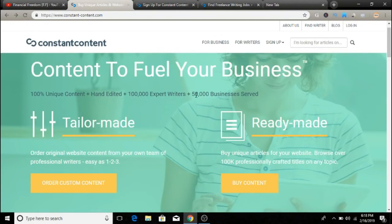As you can see, the site features a hundred percent unique content that is hand-edited, with over a hundred thousand expert writers and fifty thousand businesses served. So this is a pretty legit company, and you can easily make up to a hundred dollars per day by selling your articles or writing for them.